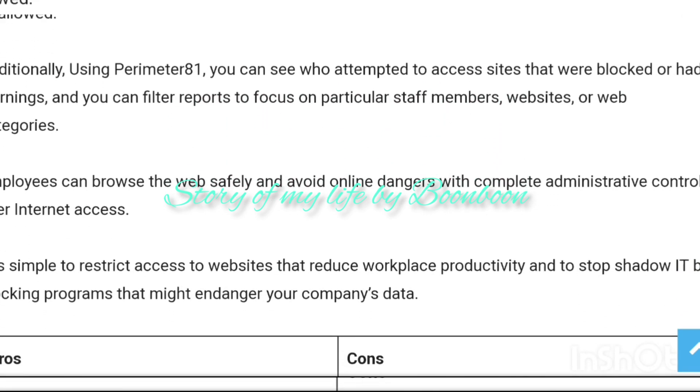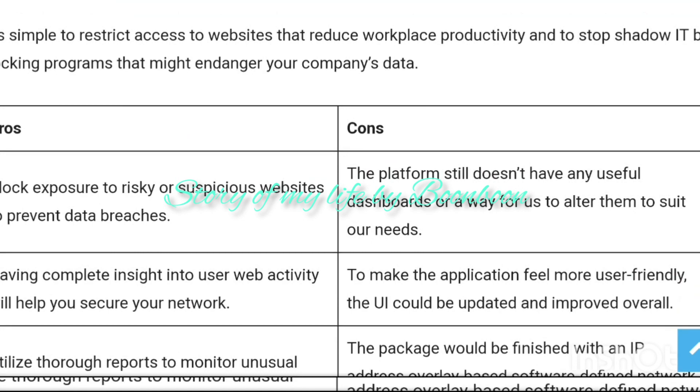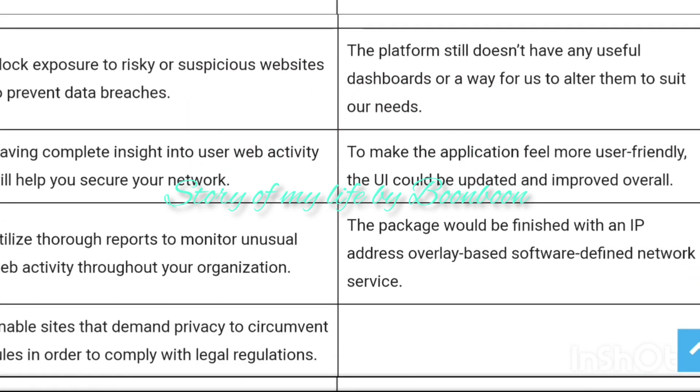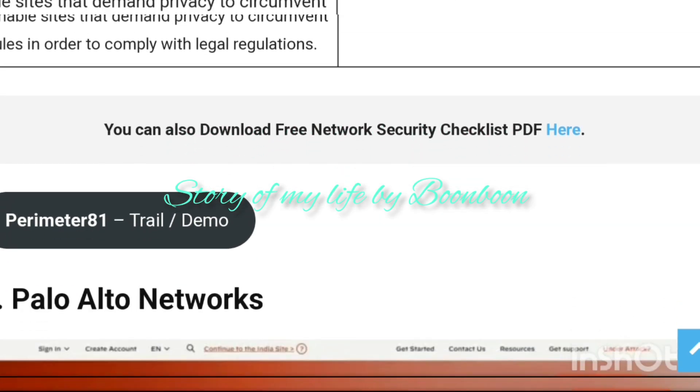The pros and cons and the key features of each of the network security tools have been discussed in detail.